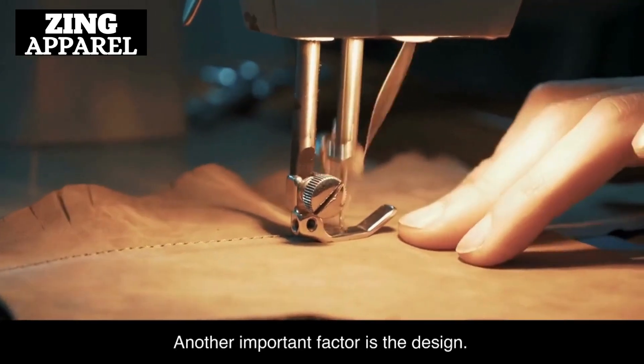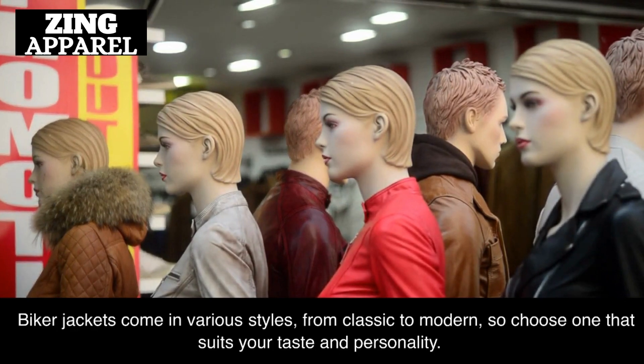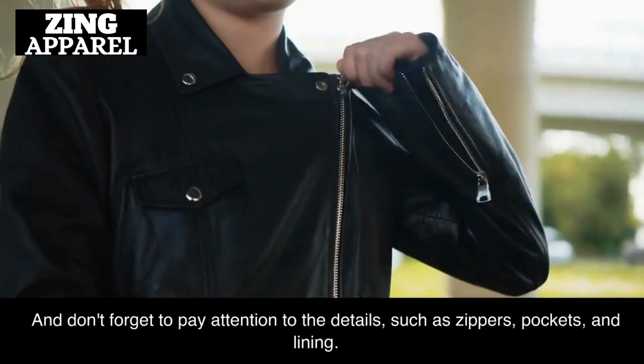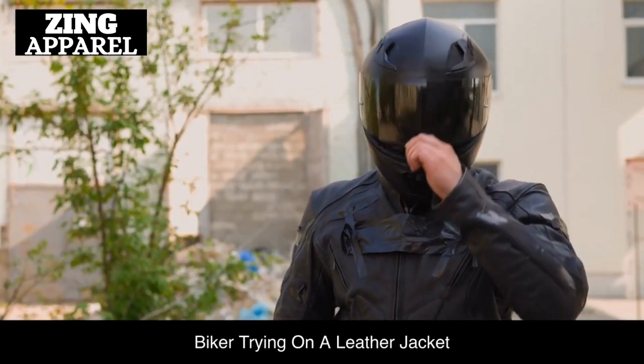Another important factor is the design. Biker jackets come in various styles, from classic to modern, so choose one that suits your taste and personality. And don't forget to pay attention to the details, such as zippers, pockets, and lining.